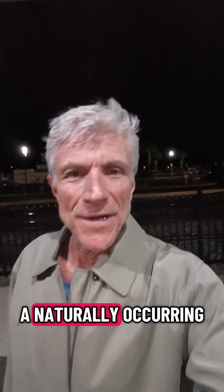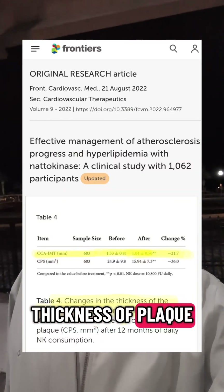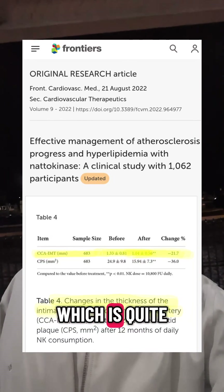A naturally occurring enzyme called nattokinase has been shown clinically to reduce the thickness of plaque on artery walls by 21%, which is quite significant.